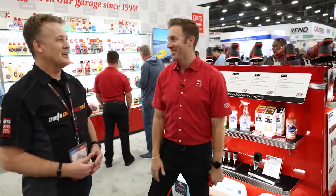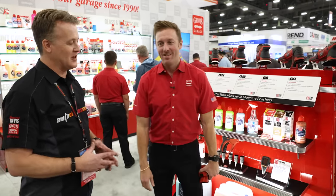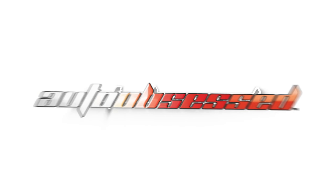You guys never stop and never disappoint. Thank you Nick, thank you Griot's Garage. For all of you waiting for dates, give us a like, subscribe to our channel, follow us on Facebook — as soon as the products are available, we'll have it on our store. Thank you for watching.